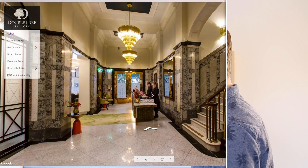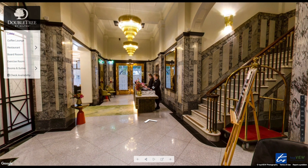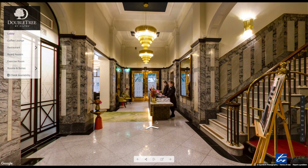What I want to show you now is the custom virtual tour for Doubletree by Hilton Wellington. Welcome to the virtual tour of Doubletree by Hilton Wellington. It's a beautiful building.